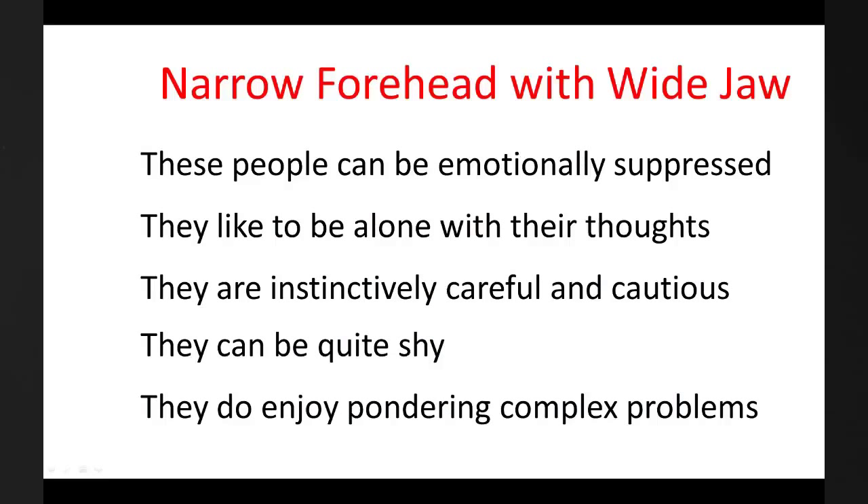They are composite shapes. The first is the narrow forehead with the wide jaw. This shape is easy to recognise because you will see a wide tight jaw and a high narrow forehead. These types generally are introverted, intuitive and really determined. These people can be emotionally suppressed and have a sense of loneliness.